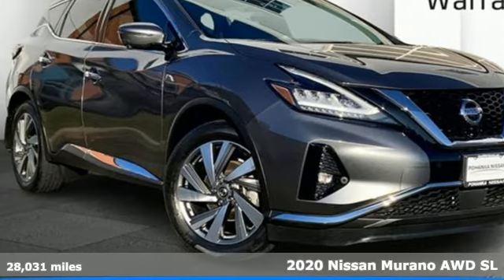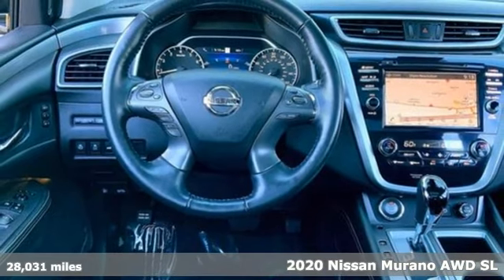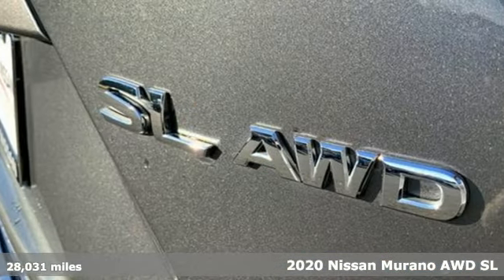It's a certified 2020 Nissan Murano. Its design makes it a conversation piece, and its interior makes it a great place to have a conversation.